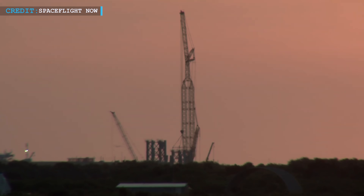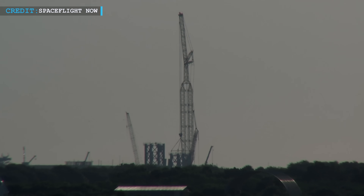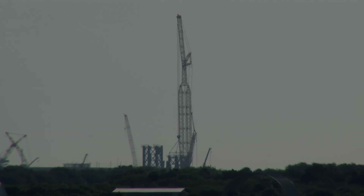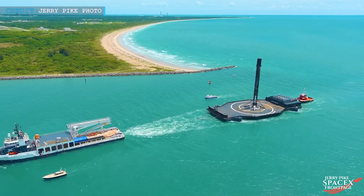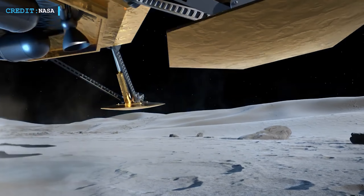Hello friends, welcome to another episode by Engineering Today. We're back with some latest space updates for you. Today, we'll start with SpaceX's Starship launch tower integration in Florida, then we'll discuss the record-breaking booster return to Port Canaveral. We'll wrap up with NASA's upcoming Trailblazer launch.